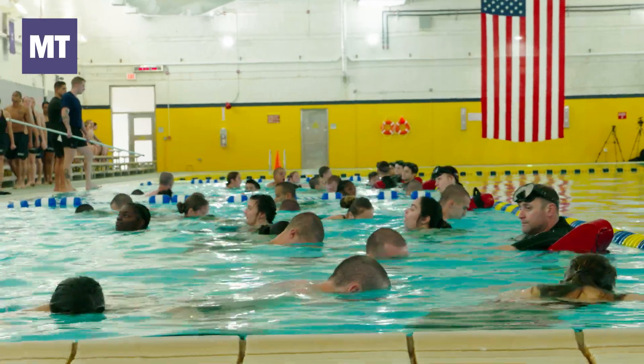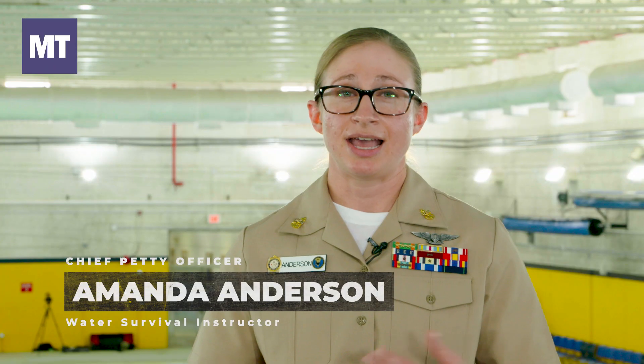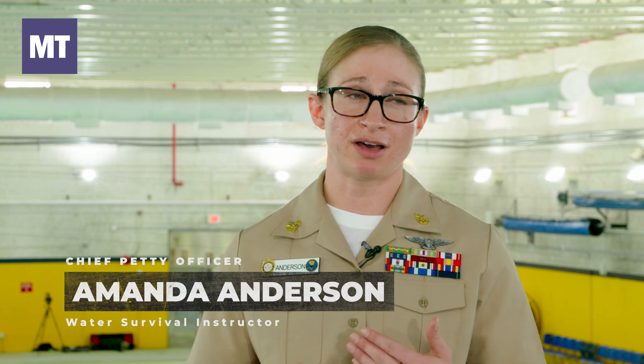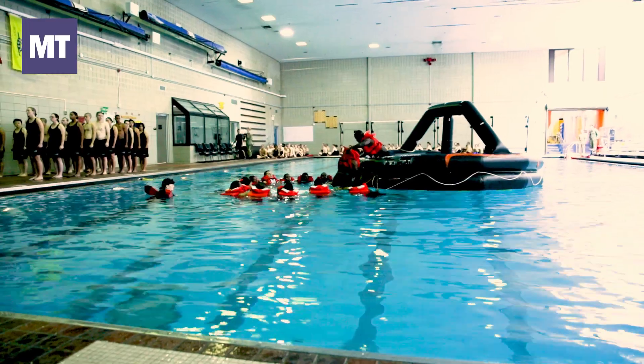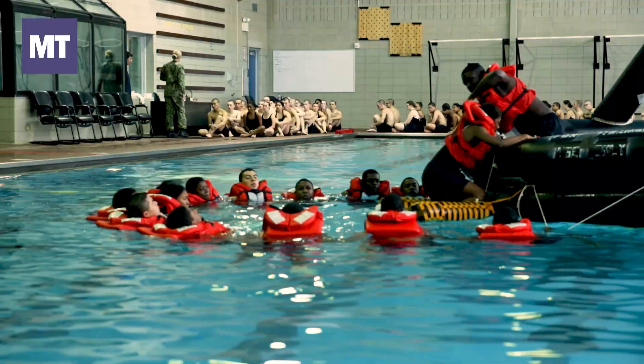After they complete their swim, they will be required to do a five minute prone float. Upon completion of that, they don coveralls and inflate them in order to float in the water. Then they go and do an abandoned ship scenario, which involves teamwork and entering a life raft.